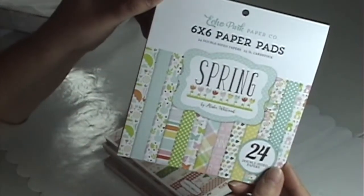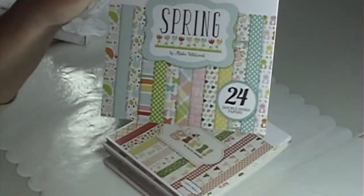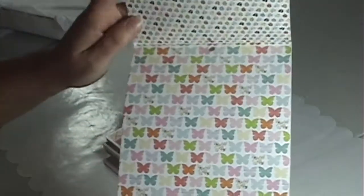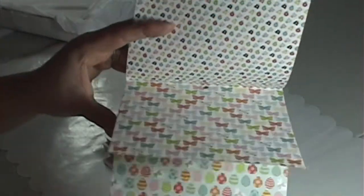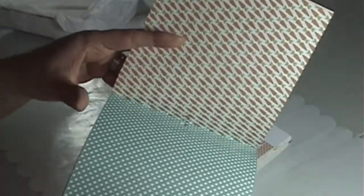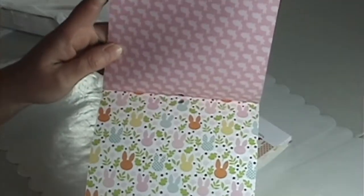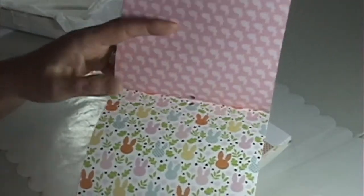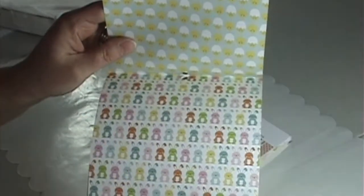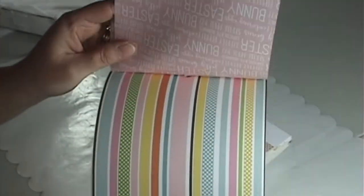So this is the spring pad. Really, I love Echo Park. Nice and cute — there's some Easter eggs, carrots. Oh, look at those bunnies and the pink bunnies there too. Nice pastel spring shades. Little chicks. Really cute.